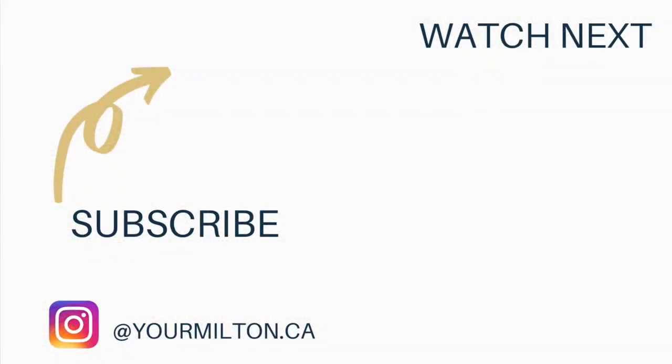If you've enjoyed this video, be sure to subscribe and check out some of my other videos where we explore Milton, Ontario. Until next time, take care.